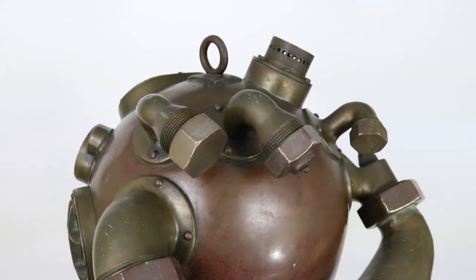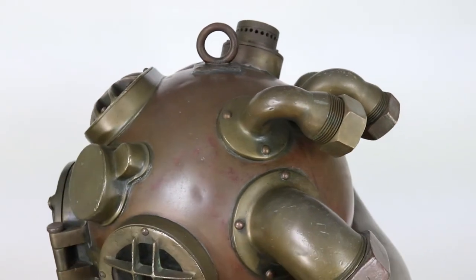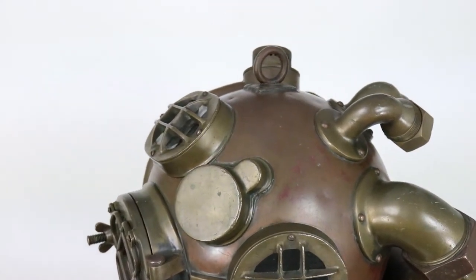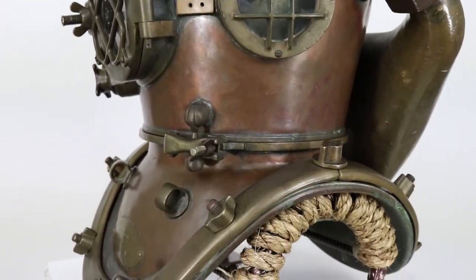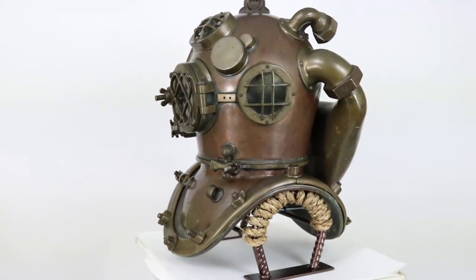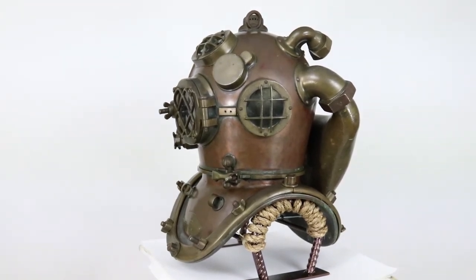With the extreme depths, cold temperatures, and the dangerous chemical required for this type of helmet, some divers deathly feared its use. This helmet has a wonderful patina and is very impressive visually. These helmets are heavy as well, weighing over 100 pounds, and with the large brass canister on the back and the extra fittings, it is just a visually impressive piece.